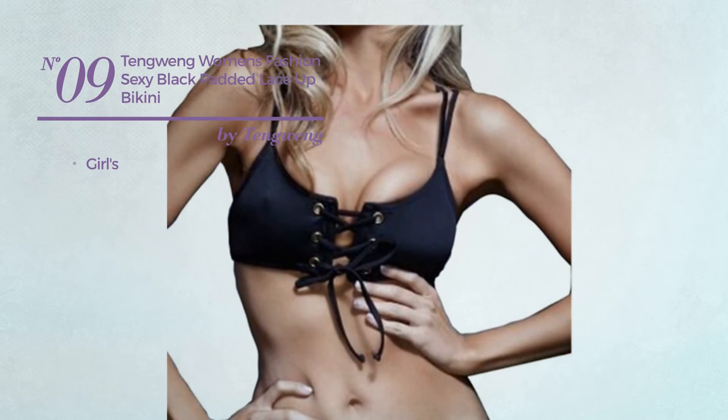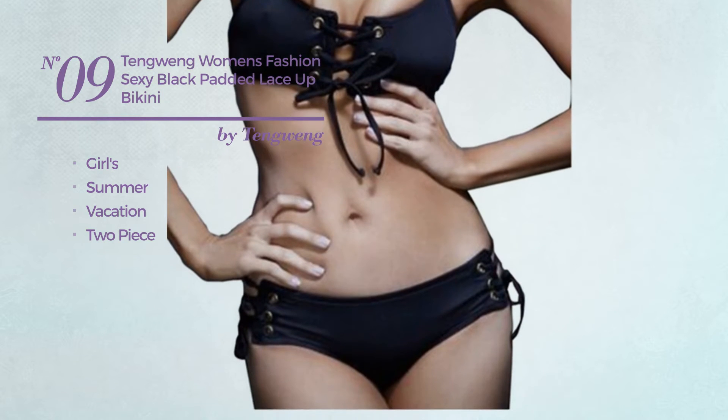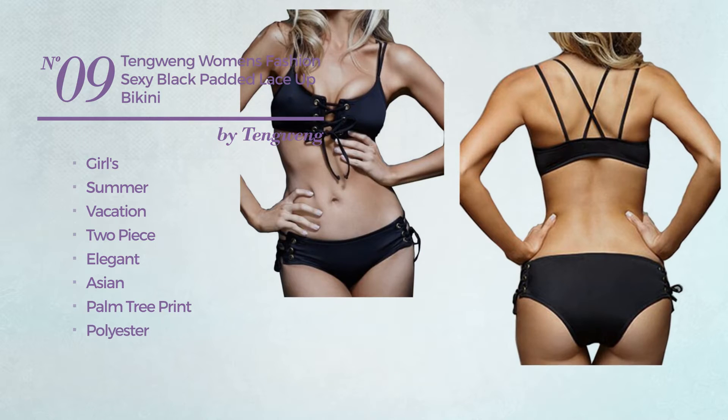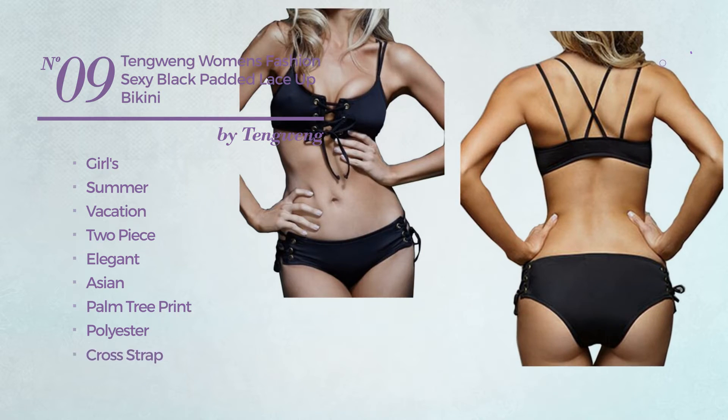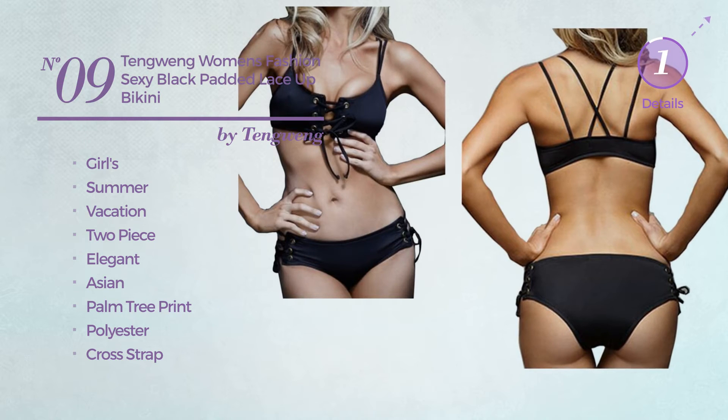Number 9. A girls' summer vacation 2-piece swimsuit. Featuring an elegant Asian style with palm tree print, produced with polyester. This swimsuit includes a cross-strap, lace-up and band. Available uniquely in black color.